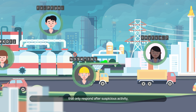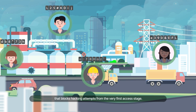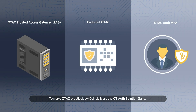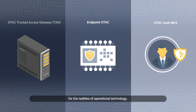And unlike monitoring systems that only respond after suspicious activity, OTAC is the only preventative technology that blocks hacking attempts from the very first access stage. To make OTAC practical, Switch delivers the OT Auth Solutions Suite — a set of three technologies designed for the realities of operational technology security.